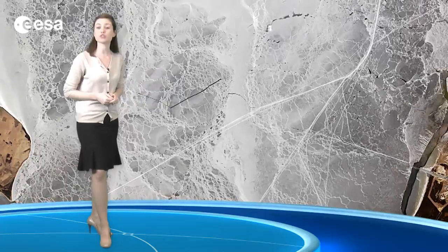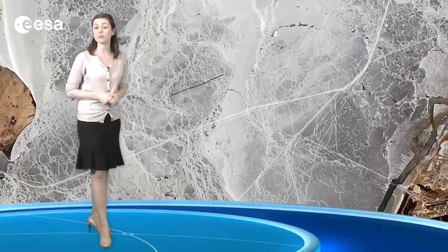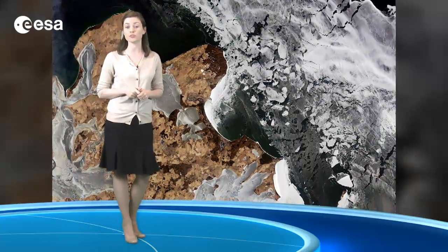Icebreakers use their momentum to drive the front end of the ship up on top of the ice, which then breaks under the weight. These ships are common along shipping routes in northern waters. Earth-observing satellites can be used for measuring ice cover on and around these routes.